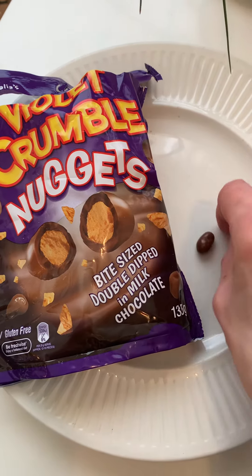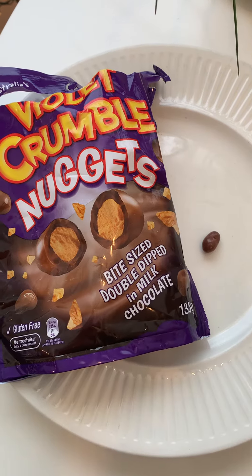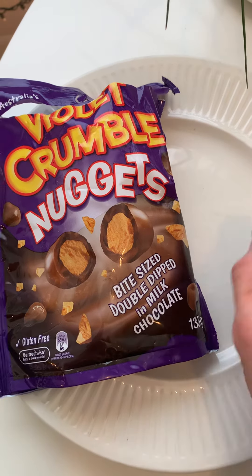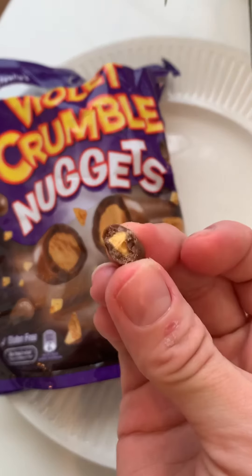So it's mostly chocolate with just a little bit of the crunchy, in case you don't like a honeycomb kind of flavor. It's super mild, and I bet the really mini ones probably don't even have any at all. But it's a nice chocolate, and it's double dipped in chocolate. So how good is that? There's hardly any crunchy bits.